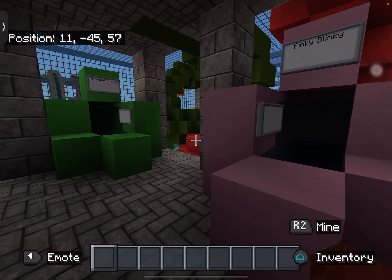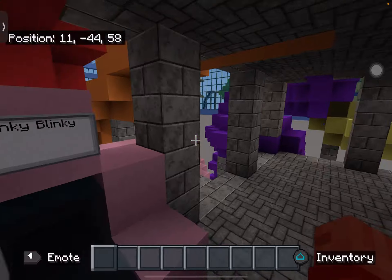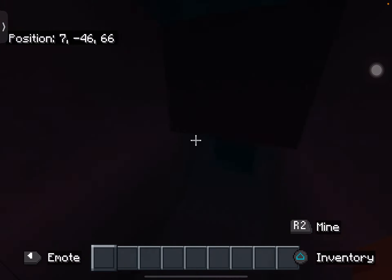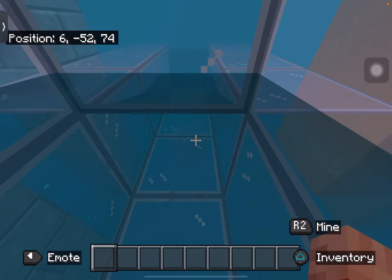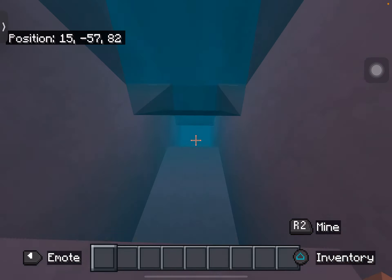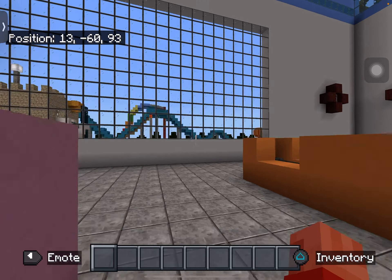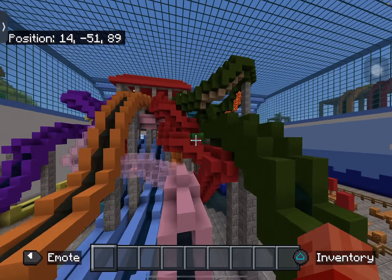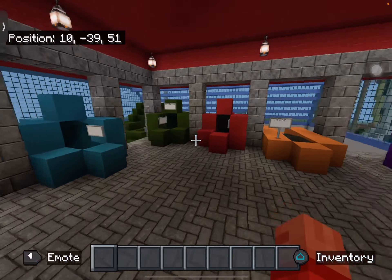We didn't ride Pinky Blinky yet, so we're going down Pinky Blinky now. I'm going to go down two more water slides and that will basically end off this tour of Kid Cove. The outdoor water park is getting a tour too, but not now — a lot of water slides are going to have to get removed because most of the water slides I built there were made two years ago and they're pretty trash.